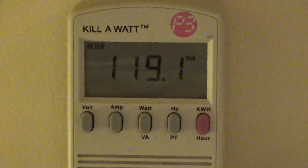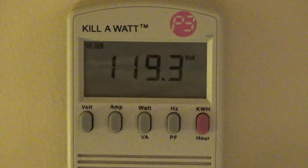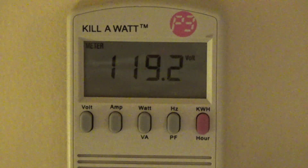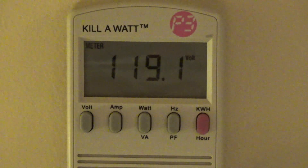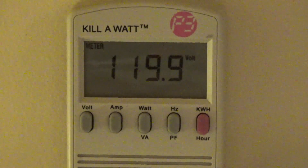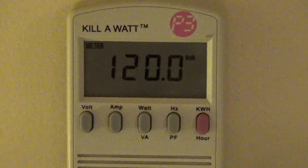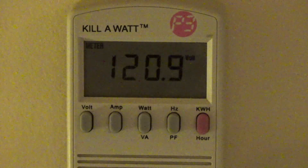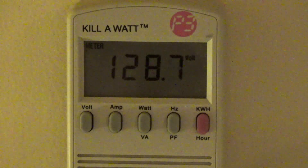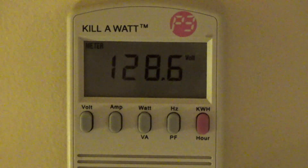I'm going to turn the boiler off and see how it behaves without it. Alright, the boiler is now off and we're stable at about 120 volts. I'll turn the Christmas lights on — holy mack, it's still reading high. That's way too high.